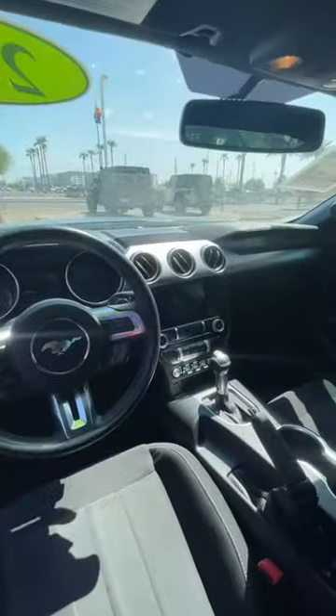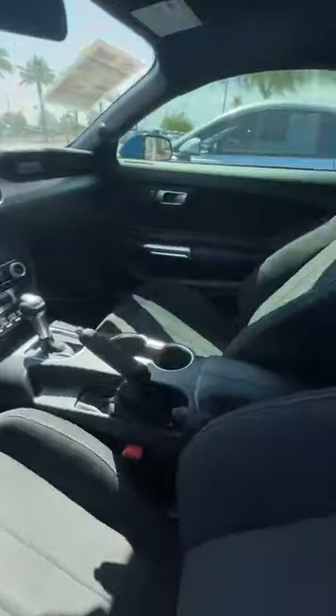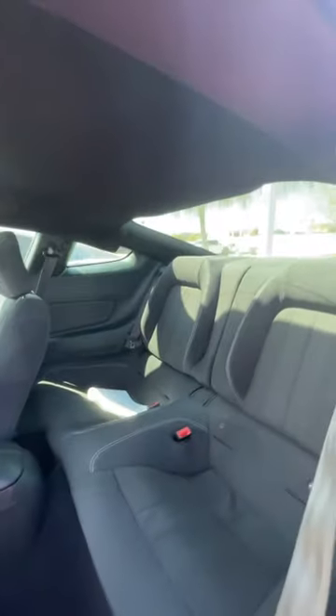This is a premium package. You got a nice bigger screen there in the middle, your dash, two cup holders right there, and a middle compartment. These seats do collapse in case you need that extra space for somebody to get back.